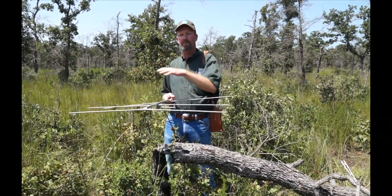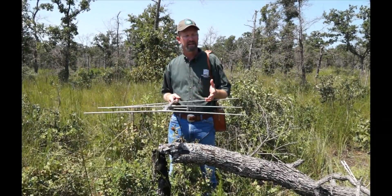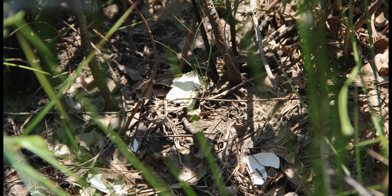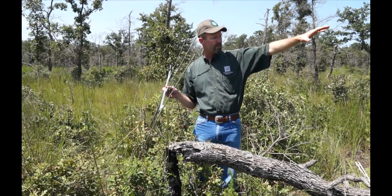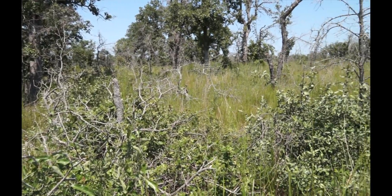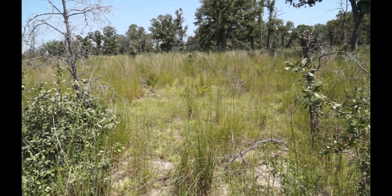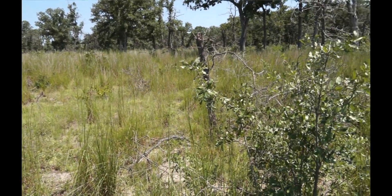The site that we're on had prescribed fire burnt through it in February to March of 2013, and where we're standing right now, right below me, is what we believe to have been a successful turkey nest. If you look around us to the north, there's a lot more grass and not as much woody regrowth. The way we get this woody regrowth in here to provide nesting cover is through our prescribed burns.